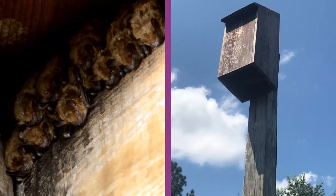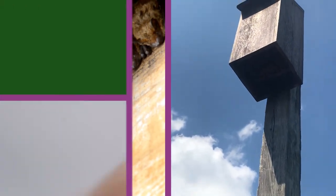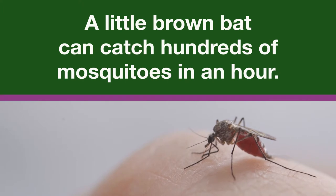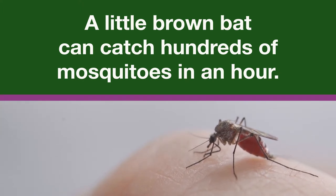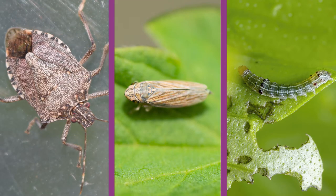Bats are another option that can help reduce pressure from insect and nematode pests. The USDA Natural Resource Conservation Service reports that a single little brown bat — the species that most often occupies bat houses — can catch hundreds of mosquitoes an hour. A colony of 150 big brown bats can eat 19 million rootworms a year. Stinkbugs, leafhoppers, and cutworms are among the other pests bats will eat.